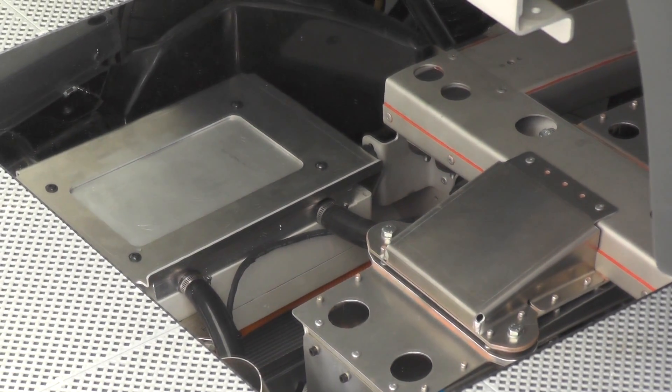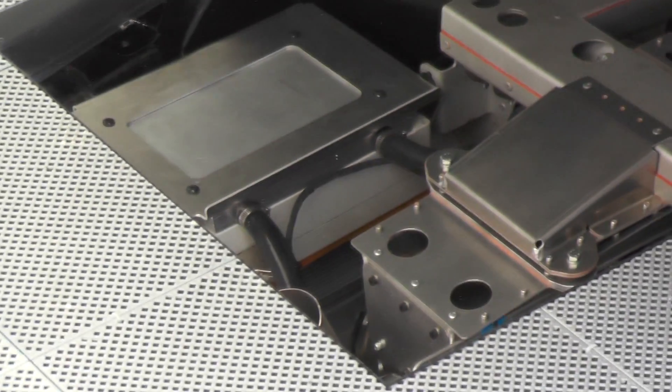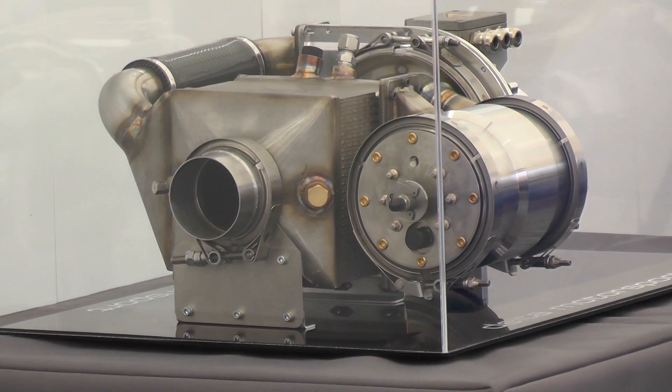The turbine, which can run on petrol, diesel, or biofuel, can keep an EV topped up with battery power as long as there is fuel — at a 70mph cruise — which means an end to range anxiety at last.